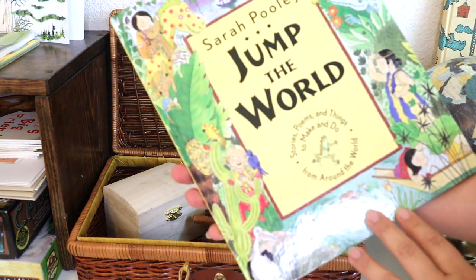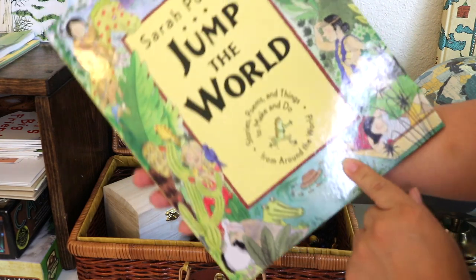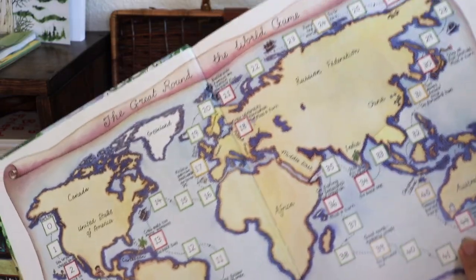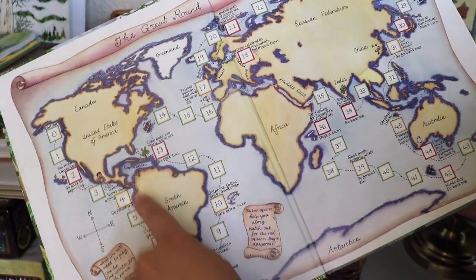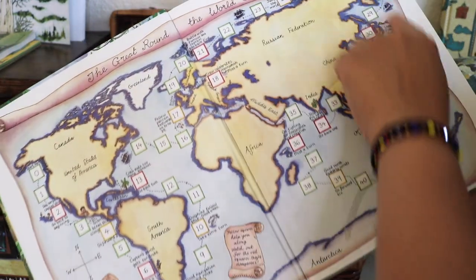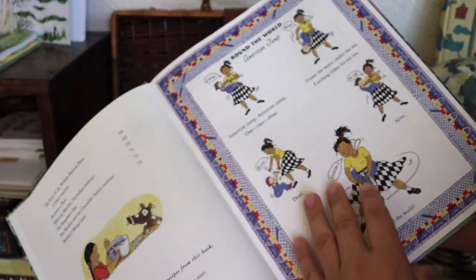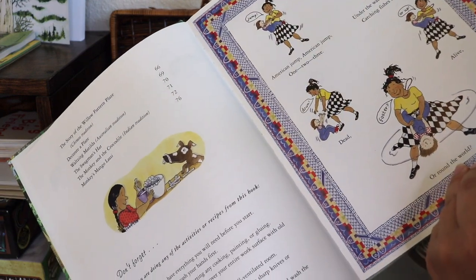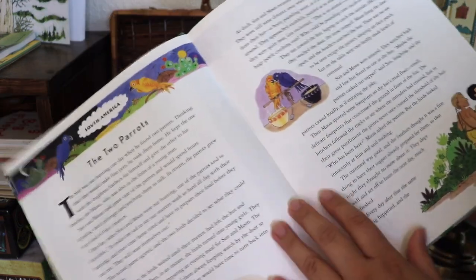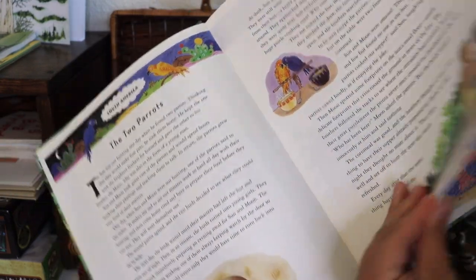Jump the World by Sarah Pooley — Stories, Poems, and Things to Make and Do from Around the World — is one of the resources we'll be using as a tour guide. This book contains stories, poems, crafts, and recipes from over 20 countries. I bought it on a Waldorf BST page a while ago and put it away for my vision of this shelf, but I will try to find a copy and link it for you.